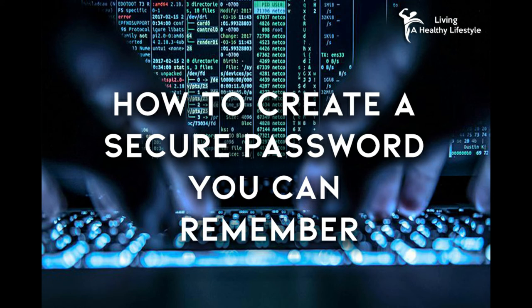4. Never reuse a password for other sites. If a hacker does eventually figure out your password to one site, he now has access to all your other accounts.